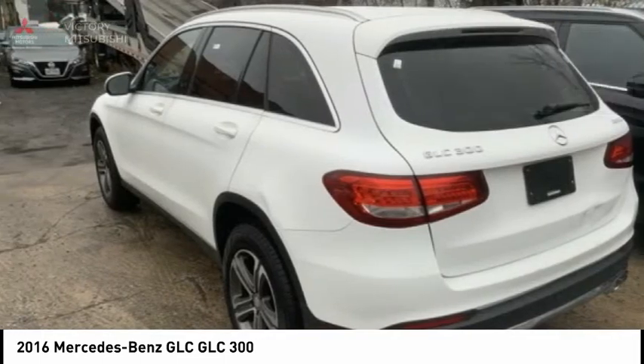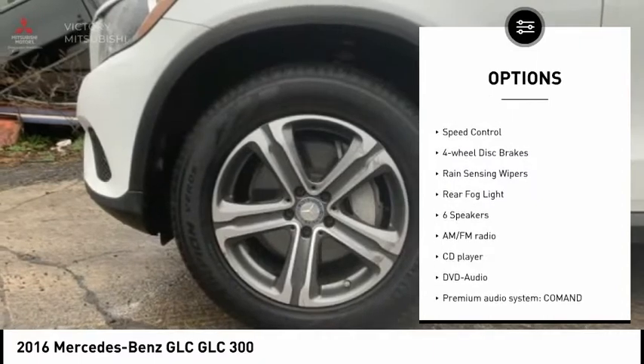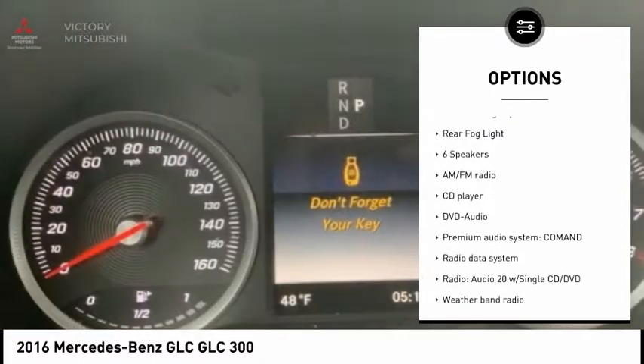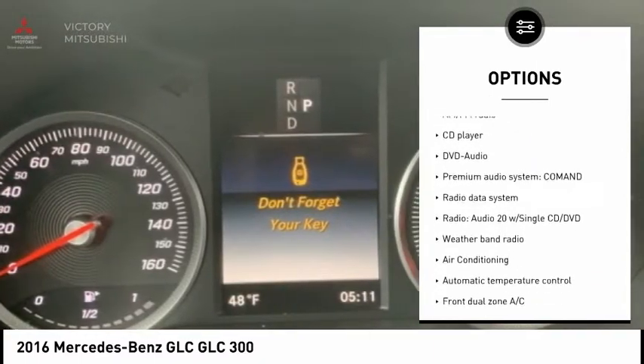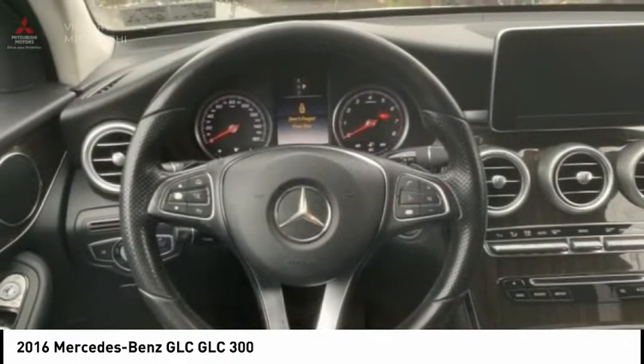Here are some of this vehicle's great options: electronic stability control, alloy wheels, power lift gate, brake assist, traction control, remote keyless entry, speed control, four-wheel disc brakes, rain sensing wipers, and rear fog light.